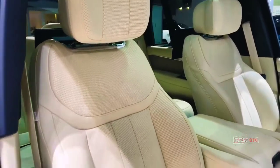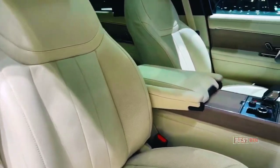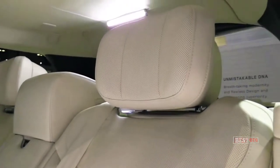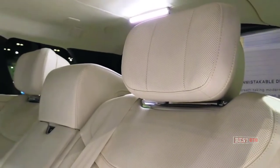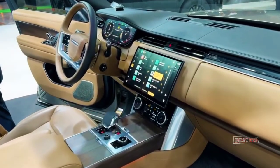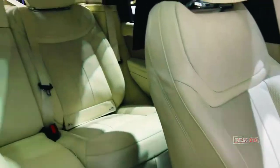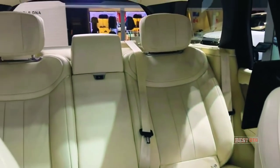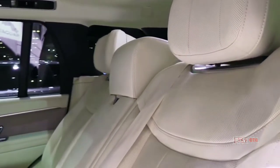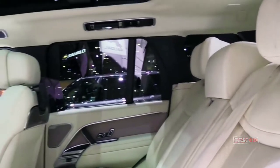Depending on the model or option installed, all seats can be heated and powered, plus there are USB ports for each row, including a 60-watt USB-C port in the second row that provides enough power to charge laptops without a power pack. The second row of the long-wheelbase Range Rover is equipped with powered footrests, reclining seatbacks offering up to one meter of legroom, and even a power-operated folding workbench.